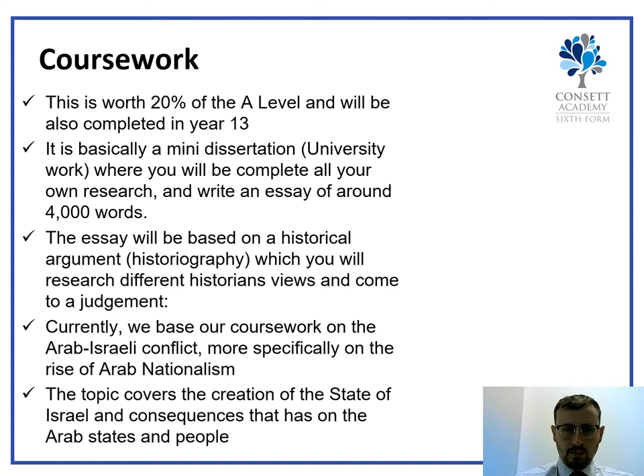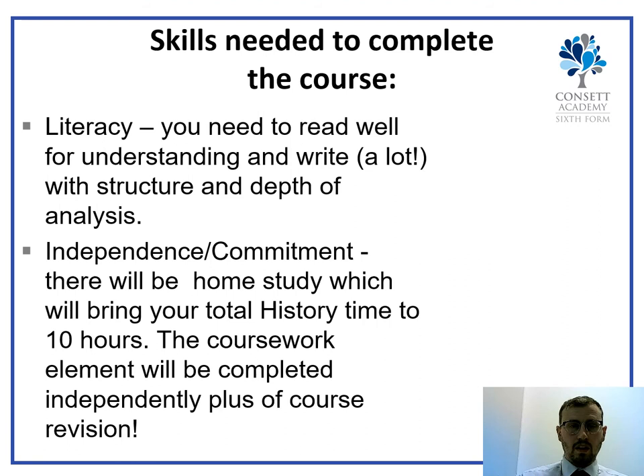The final part of A-level History is the coursework, completed in year 13. It is worth 20% of the final grade and is a mini dissertation — very similar to what you would do if you studied History at university. It is 4,000 words, based on a historical argument using your own research. We currently do it on the Arab-Israeli conflict and the rise of Arab nationalism, so it might be a good idea to do a little research on that. To get onto the course, we're looking for at least grade fives, ideally in History, English, and Maths. You need good literacy skills — there is a lot of reading and writing — as well as being independent and committed. In total you have five hours in school per week, and you should at least match that at home, giving at least ten hours a week on History.